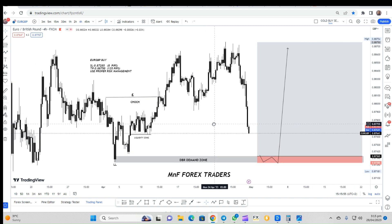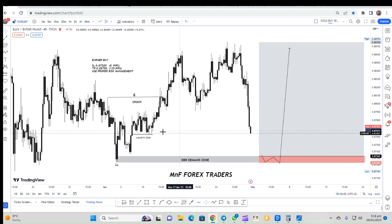Right here on the four-hour time frame you can see something significant — a drop-base-drop. This drop-base-drop was characterized by big momentum candles, which always represent the presence of smart money in the market. Therefore, it's our job to find the footprints, which are the order blocks on the lower time frame.